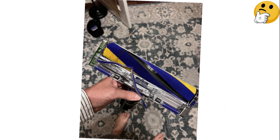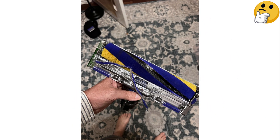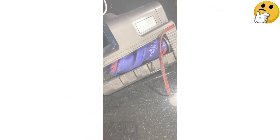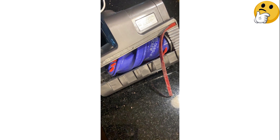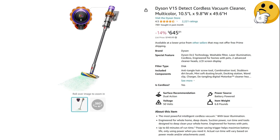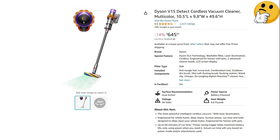The V15 Detect can be easily turned into a hand vacuum, though at over 6 pounds, it's heavier than some others we've tested. What we like: automatically adjusts speed and suction according to how much dust it senses; laser spotter makes it easier to see dust on bare floors; converts to a handheld vacuum. What we don't like: pricey.